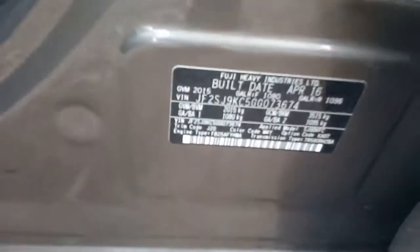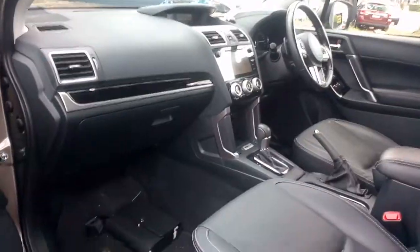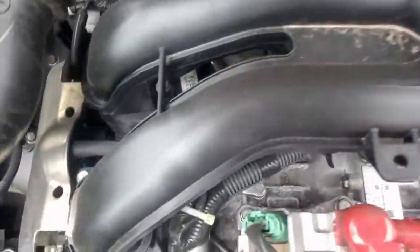Now the compliance plate here. There's the FB25 down there somewhere.